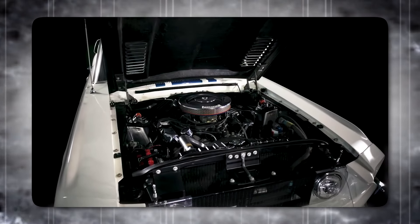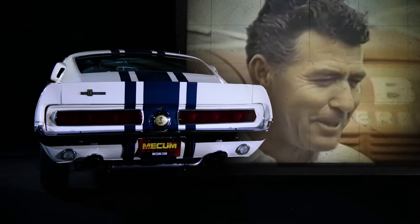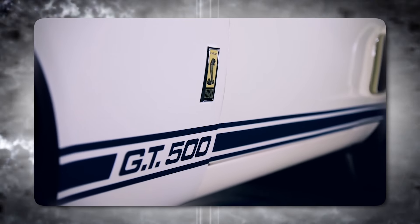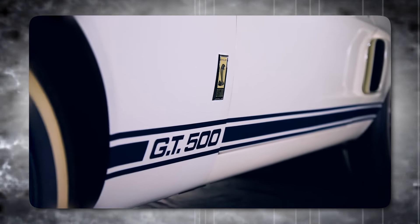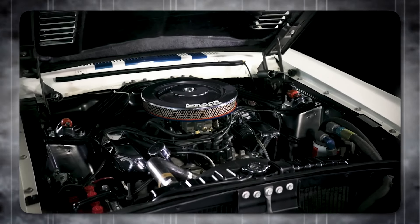The Super Snake wasn't just fast in a straight line — it could also corner well. However, this amazing car was never meant to be sold in stores. Only one Super Snake was ever built, making it incredibly rare and valuable. Today, it's the most expensive Mustang ever sold, costing millions of dollars.